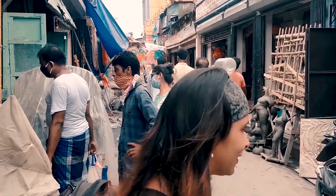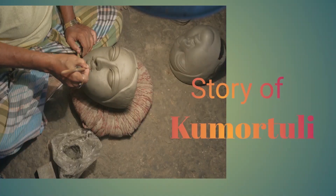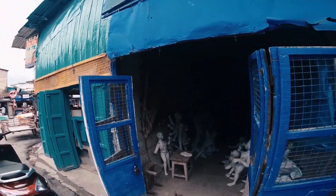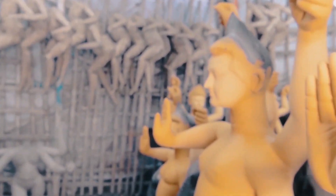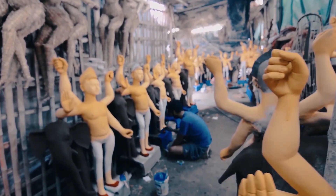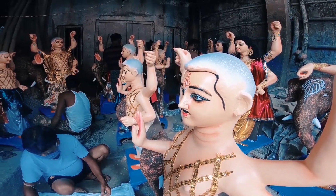Come with me, let's explore this place a little bit. We Bengalis actually wait round the year for one mega event and that is Durga Puja. This place is closely associated with the most important festival for Bengalis. This famous pottery street of North Kolkata is home to many clay artists who craft gods and goddesses. Here one can see the modern day artistry of idol making.